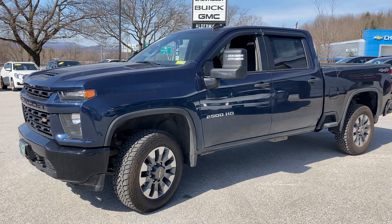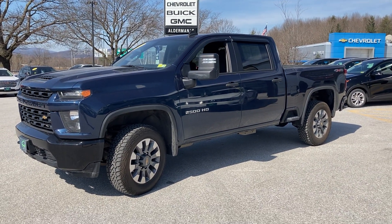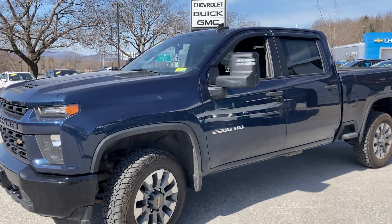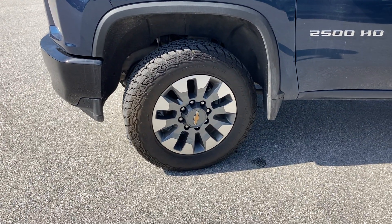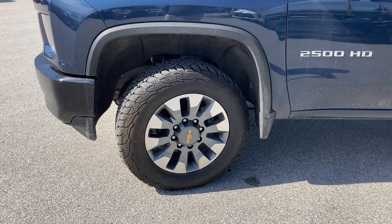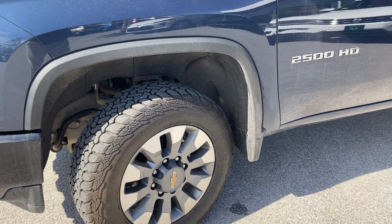Moving back to give you a view from the driver front quarter — really good looking truck in that north sky blue. The truck sits on 18 inch aluminum rims with all season black wall tires.